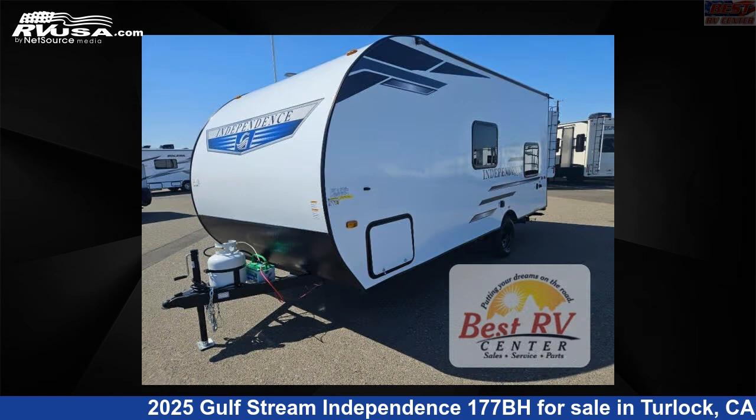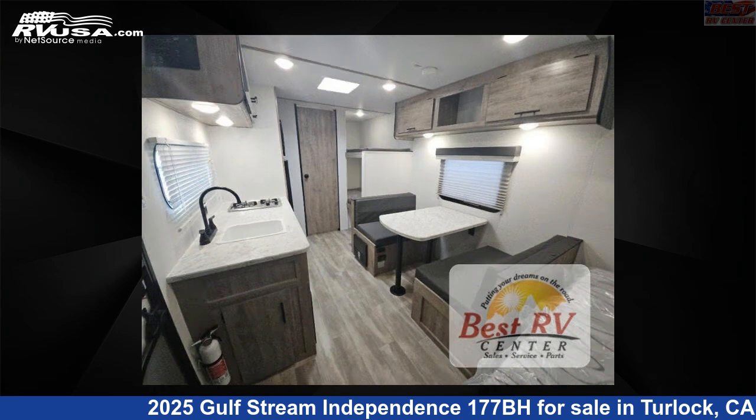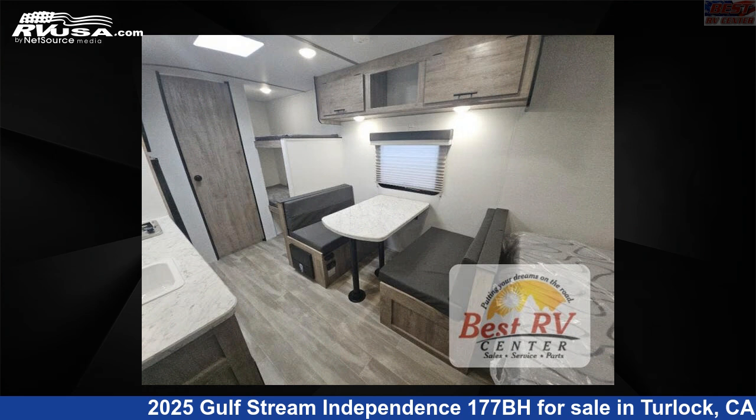This new Gulfstream is 20 feet 0 inches in length and features sleeps 5 and 23 gallons fresh water capacity. The floor plan layout of this travel trailer features a bunkhouse.